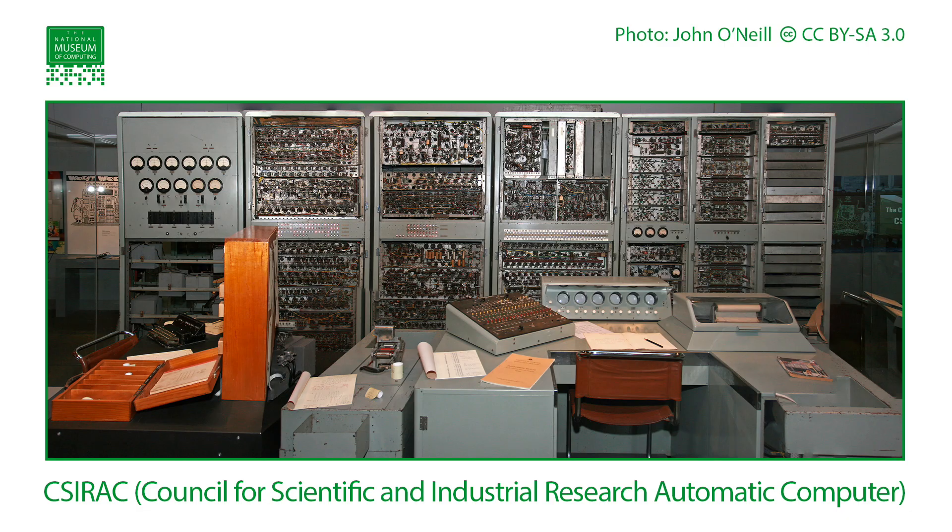Well, SIRAC is claimed to be the fourth electronic digital computer in the world. There's always argument about numbers, but it is earlier than the WITCH by about a year. It is certainly far superior to the WITCH, in as much as it's fully electronic — it has no relay systems at all. Its specification is quite staggering: it's got 2K of memory, which was Mercury delay line based, and it can do about 500 instructions a second. Compare that with the WITCH, which can take up to three seconds just to do a simple operation. 2,000 valves as well makes it similar in size to Colossus.